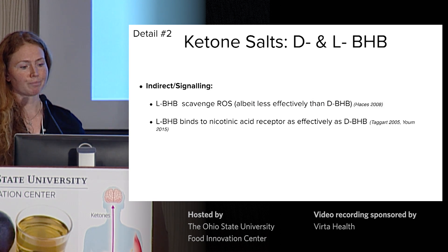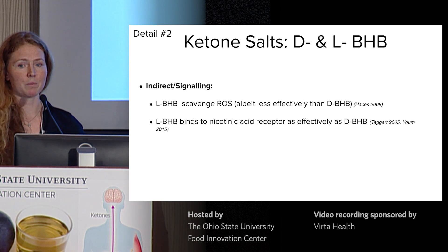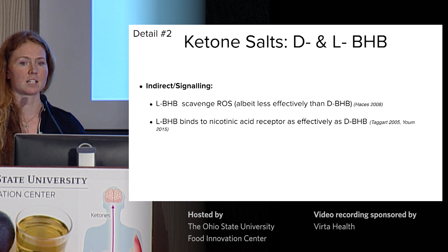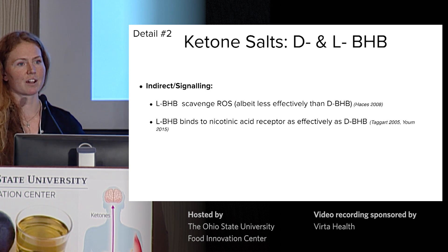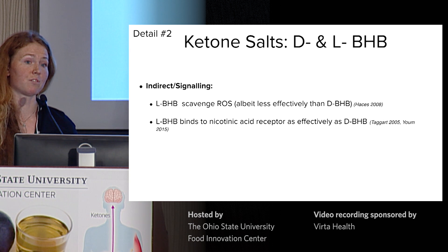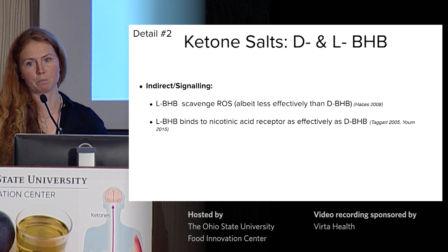However, that's interesting if L-BHB is able to signal equivalently to D-beta-hydroxybutyrate. It's very early stage research, but it is possible that L-beta-hydroxybutyrate could scavenge reactive oxygen species similarly to D-beta-hydroxybutyrate and may also bind with similar affinity to the nicotinic acid receptor. We need to characterize what happens with the physiological isoform first, but I could see a role for L-BHB as a longer-acting form of exogenous ketones in the future, because it's not being rapidly metabolized.